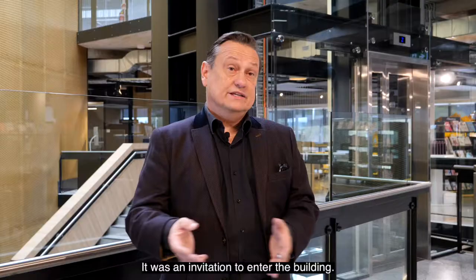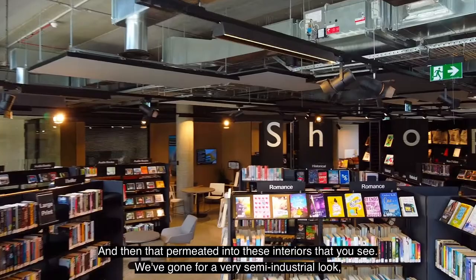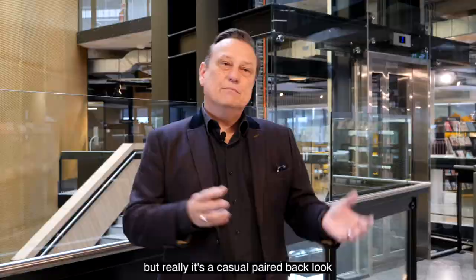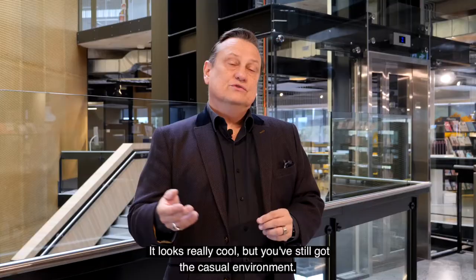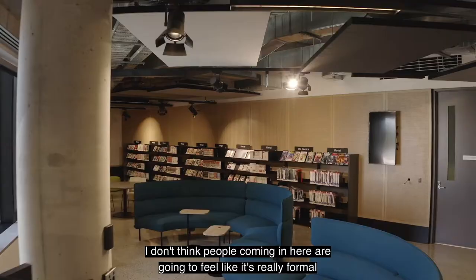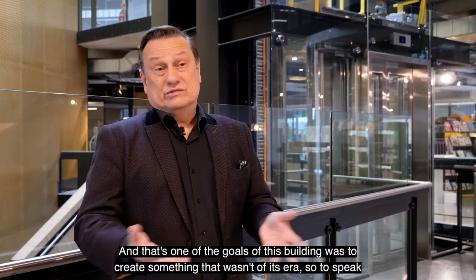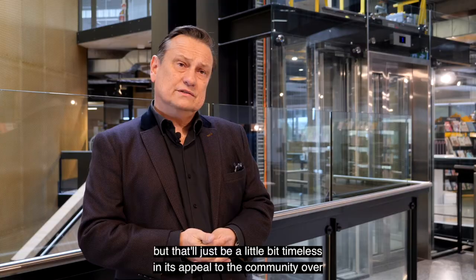We've gone for a very semi-industrial look, but really it's a casual, paired-back feel. It looks really cool but you've still got the casual environment. I don't think people coming in here are going to feel like it's really formal and that they can't engage with the space — that's one of the goals of this building: to create something that wasn't of its era but that'll be a little bit timeless in its appeal to the community over the next 20, 30, 50 years.